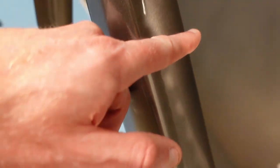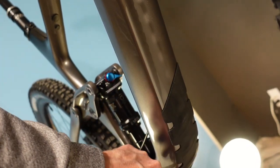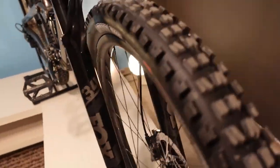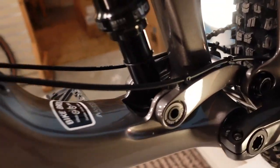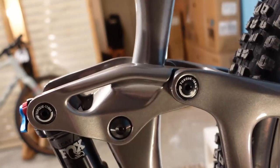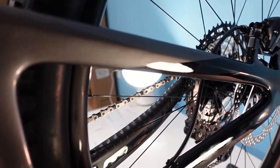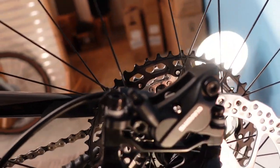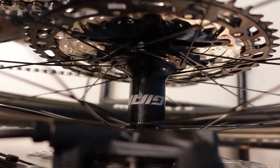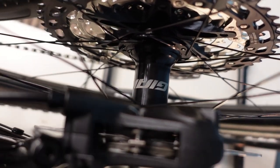Going back to some details, we have shuttle protection with a see-through 3M-type film up around the top of the down tube, transitioning into rock protection around the belly of the down tube. Coming around here, I'll just show you that close-up of how that Maestro linkage looks. The rear end also has a 180mm rotor front and back, and I'll point out that is a Giant-branded hub on this one.